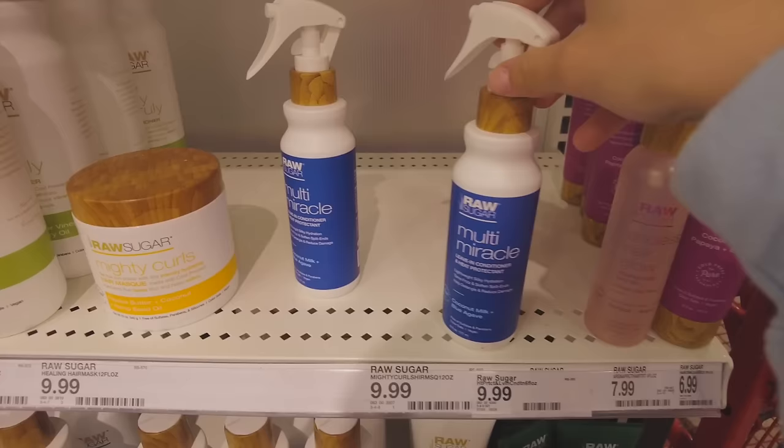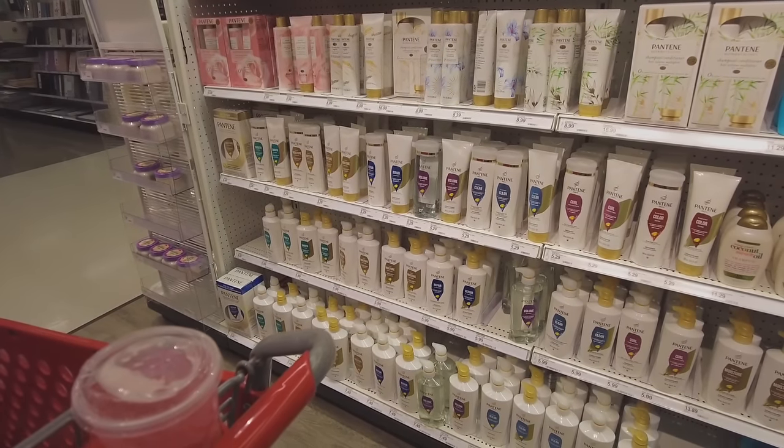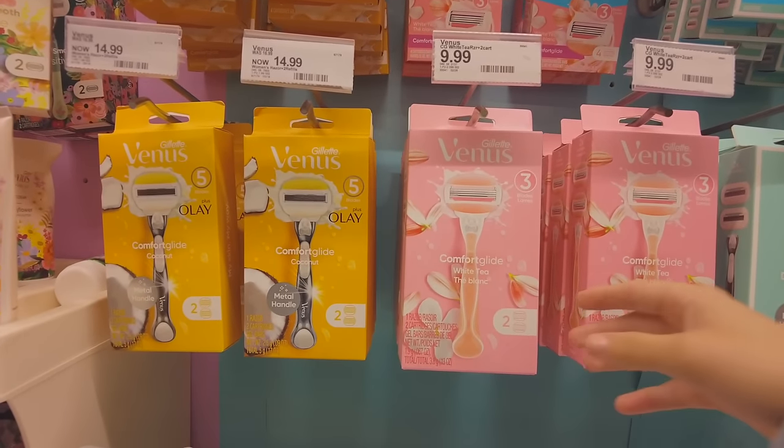This Raw Sugar one is a little bit cheaper so I might get this one, but the Sun Bum one also looks really good. Last time I filmed a self-care shopping video at Target I got Pantene and you guys flamed me for it — I didn't know Pantene was that bad. As soon as I got those comments I stopped using it.